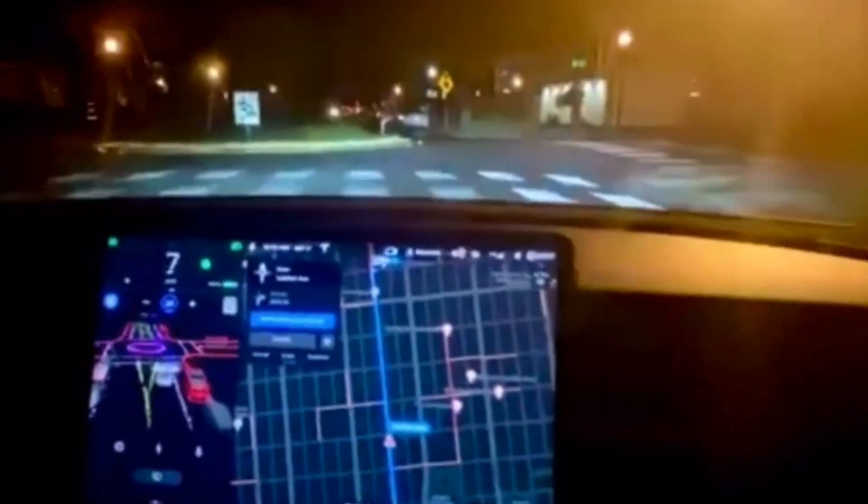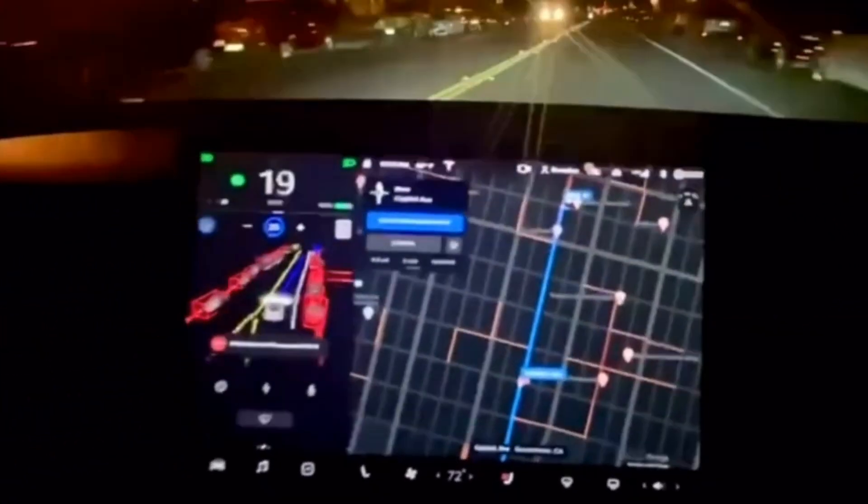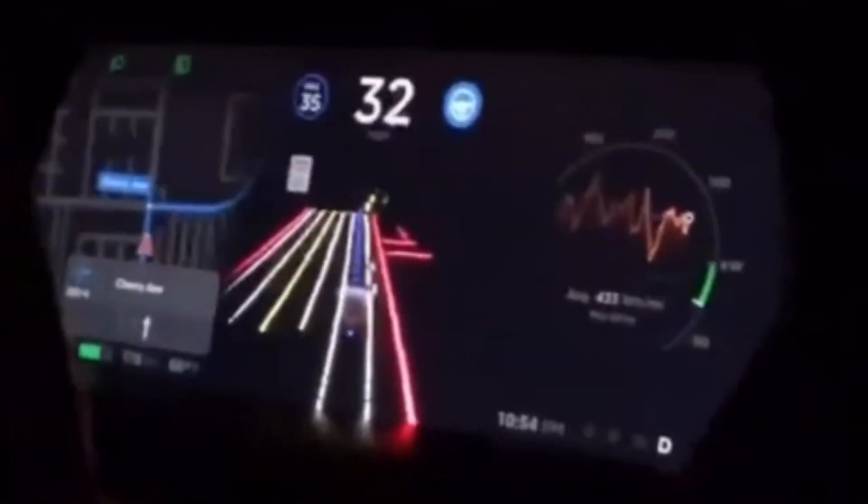Here it's doing a roundabout. I've tried roundabouts and it just doesn't work normally, but with the new beta it successfully makes the roundabout.